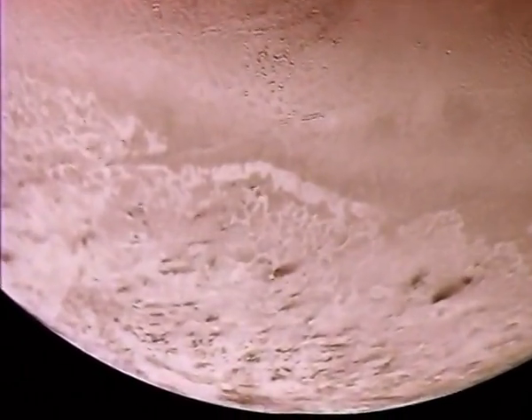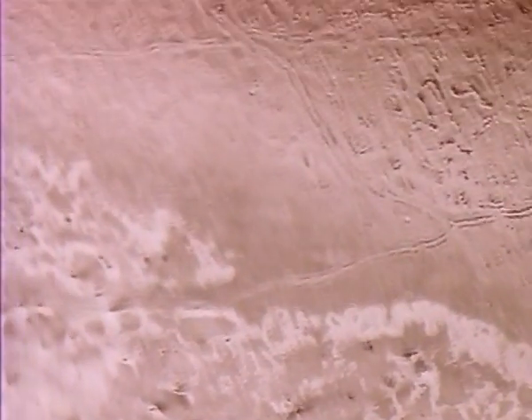Here we have a panoramic view of Triton as Voyager 2 passes at close range.